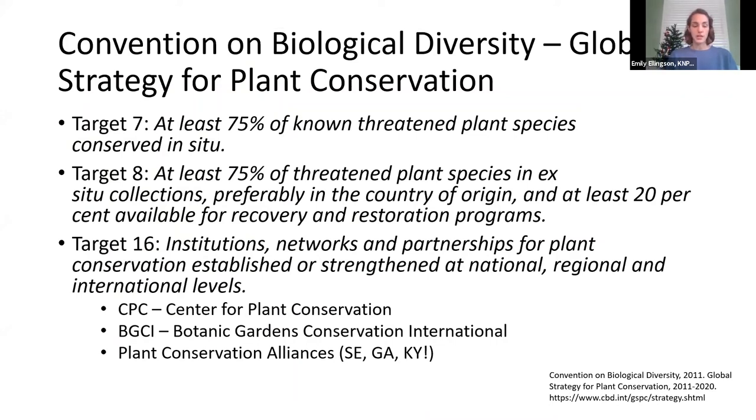Conservation horticulture and the propagation of native plants — rare or otherwise — is directly related to conservation target goals from the Global Strategy for Plant Conservation. These goals aim to have 75% of known threatened plant species conserved both in-situ and ex-situ. Target 16 advocates for regional, national, and international levels of cooperation. Examples include the Center for Plant Conservation, Botanical Gardens Conservation International, and various plant conservation alliances known as PCAs, which encourage partnerships among many different institutions — zoos, botanic gardens, plant societies, universities, and federal and state agencies — to coordinate plant conservation by sharing expertise and resources. What's really exciting is that Kentucky is starting a plant conservation alliance.